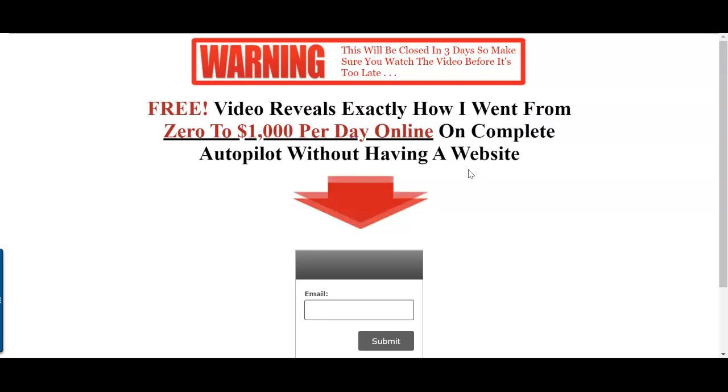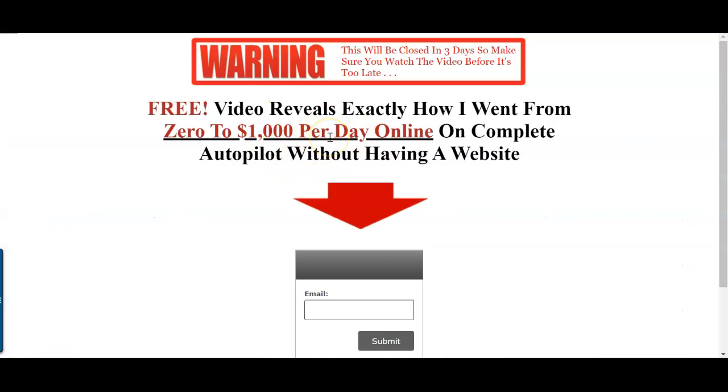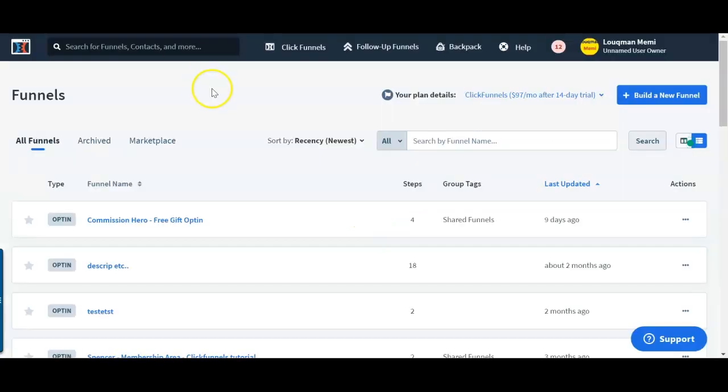There are paid tools out there as well, like LeadPages. I use a software called ClickFunnels — it's a drag-and-drop funnel builder. It comes with a free 14-day trial and they have done-for-you templates. You could build a similar landing page like this within five to ten minutes. It's a very good tool and all the links are going to be in the description box below this video.